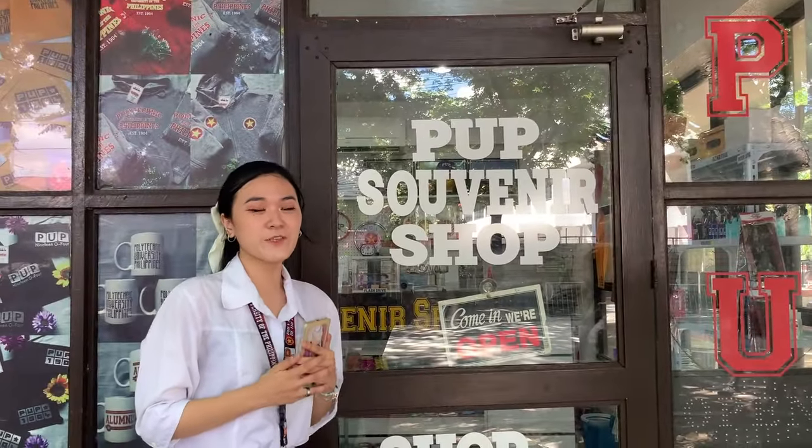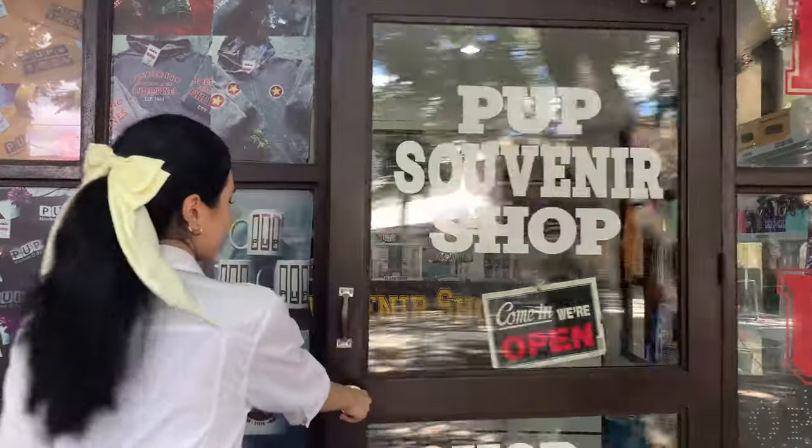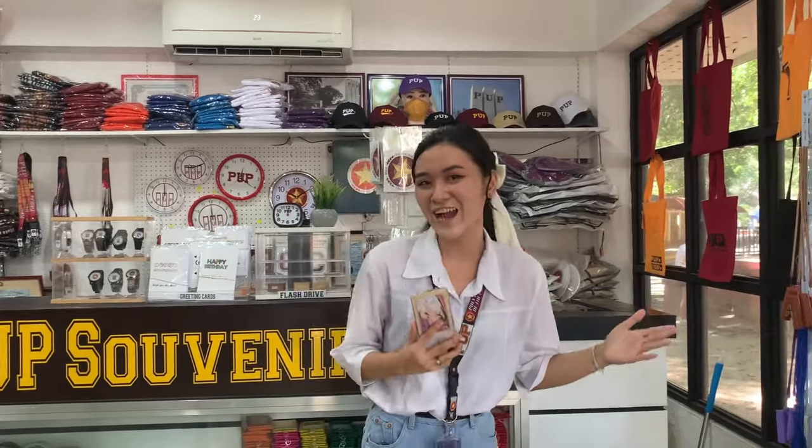For those students who like to buy souvenirs, this place is the best for you. The souvenir shop features a range of merchandise such as clothing, accessories, mugs, and other items.